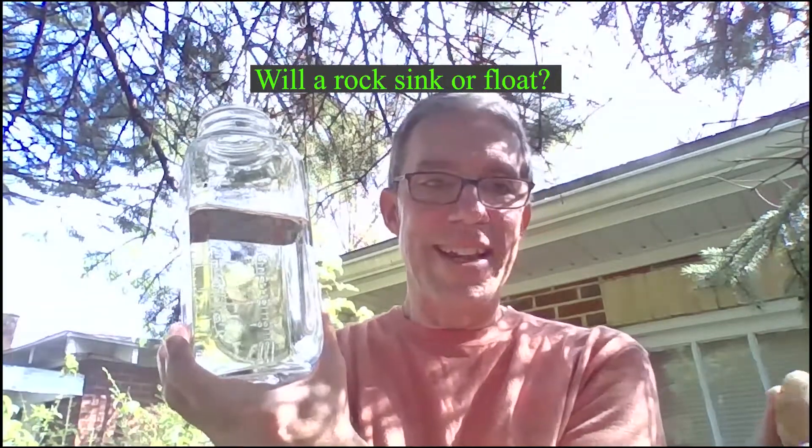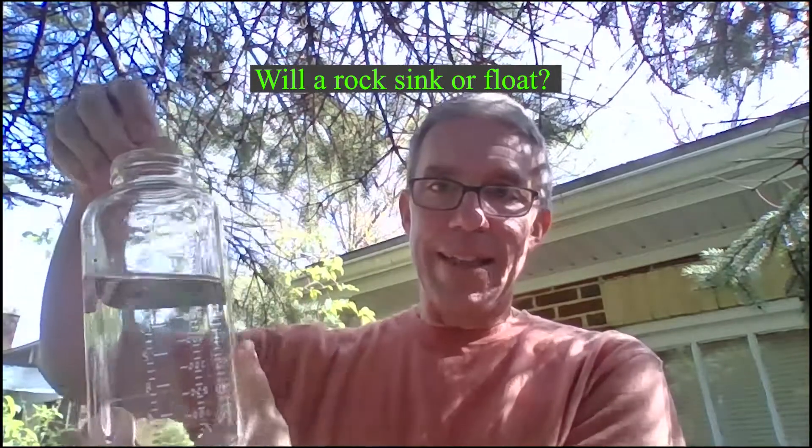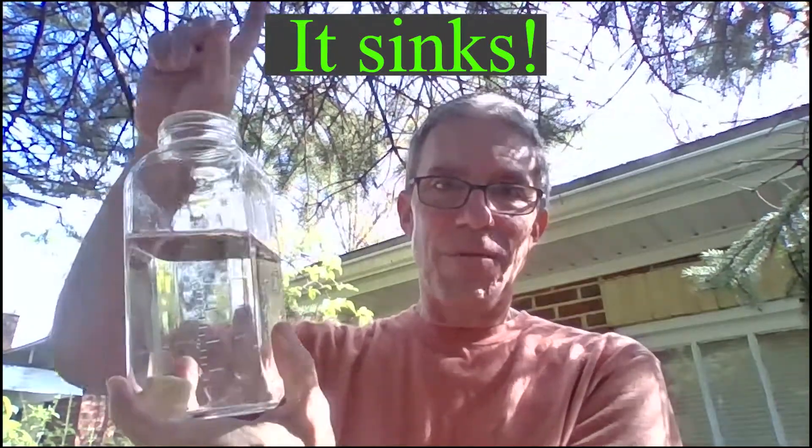Here's the first one: a rock. Here's our rock — everybody can see that. I'm going to take it and drop it in — make your hypothesis. And it sank. So our first one was the rock, and it sank.